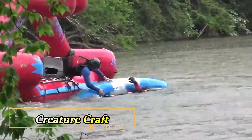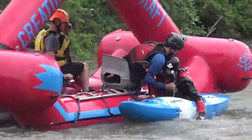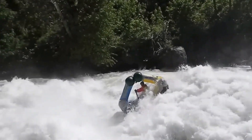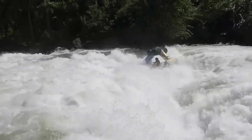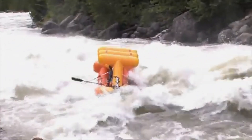Introducing the Creature Craft, the ultimate boats for search and rescue operations. These versatile boats are designed for various water bodies, from small rivers to oceans. Their patented inflatable platform ensures they can float on their side, or even upside down, providing unmatched stability and safety.